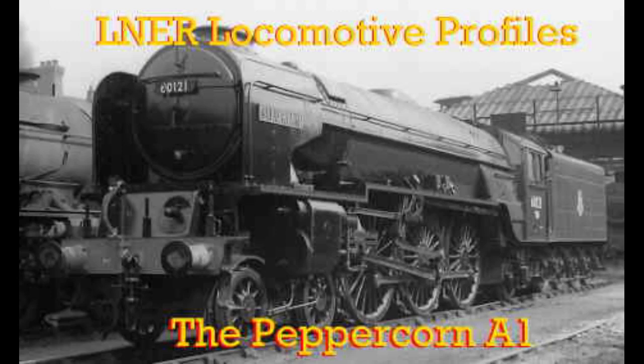As with the Peppercorn A2s, there was insufficient space in the smoke box for both the cow trap exhaust and the self-cleaning apparatus. Hence, they never suffered from the poor steaming which the non-cow trap A2s suffered from.